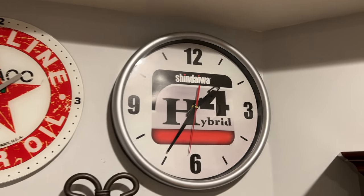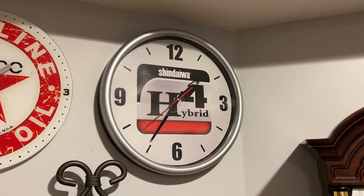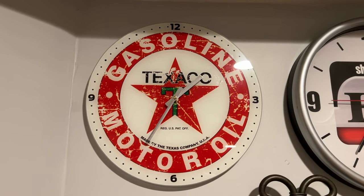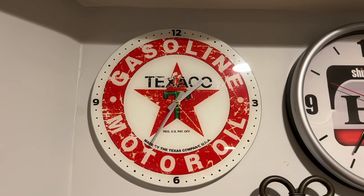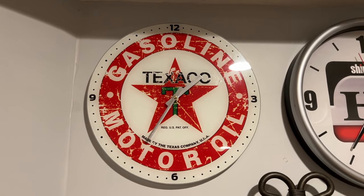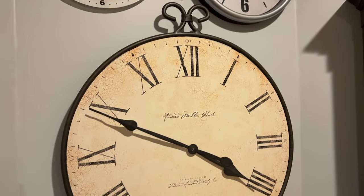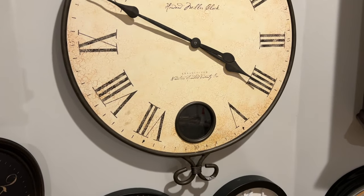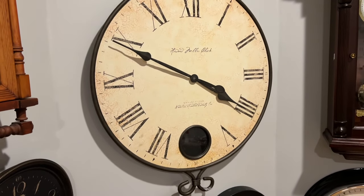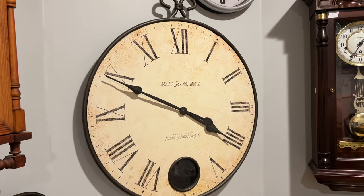Coming over to this side, we have a Shindawa Hybrid Quartz Wall Clock my grandma gave me — pretty nicely designed. This is a Texaco gasoline-style clock my grandpa gave me — actually made of glass, so it's pretty fragile. Below it is a giant Howard Miller Magladen Wall Clock — it does have a pendulum, I just forgot to put it on before hanging it. The movement is also a replacement because the old one was corroded and didn't work. I also got this from my grandpa.